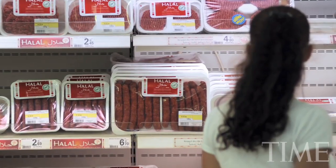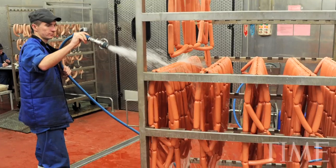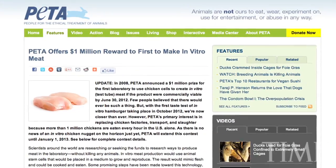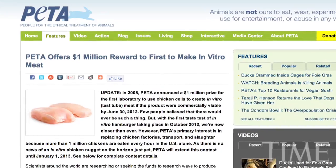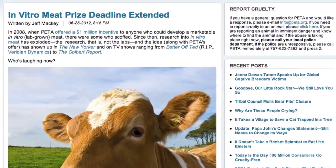For vegetarians, this could be a big change because you don't have the issue of raising and then killing animals. In fact, PETA, the People for the Ethical Treatment of Animals, has actually put forward a $1 million prize for the first scientist that's going to be able to produce a commercial lab-grown burger.